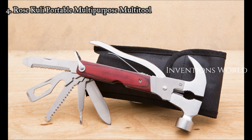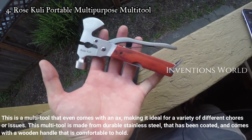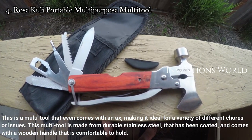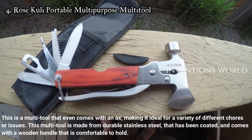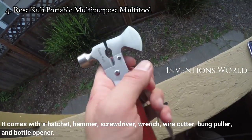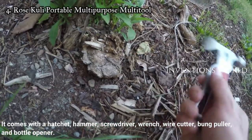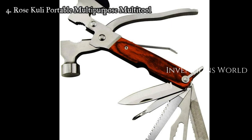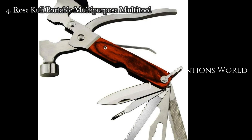Number four: Roxon portable multi-purpose multi-tool. This is a multi-tool that even comes with an axe, making it ideal for a variety of different chores or issues. It is made from durable stainless steel that has been coated, and comes with a wooden handle that is comfortable to hold. It comes with a hatchet, hammer, screwdriver, wrench, wire cutter, bottle opener, and more.